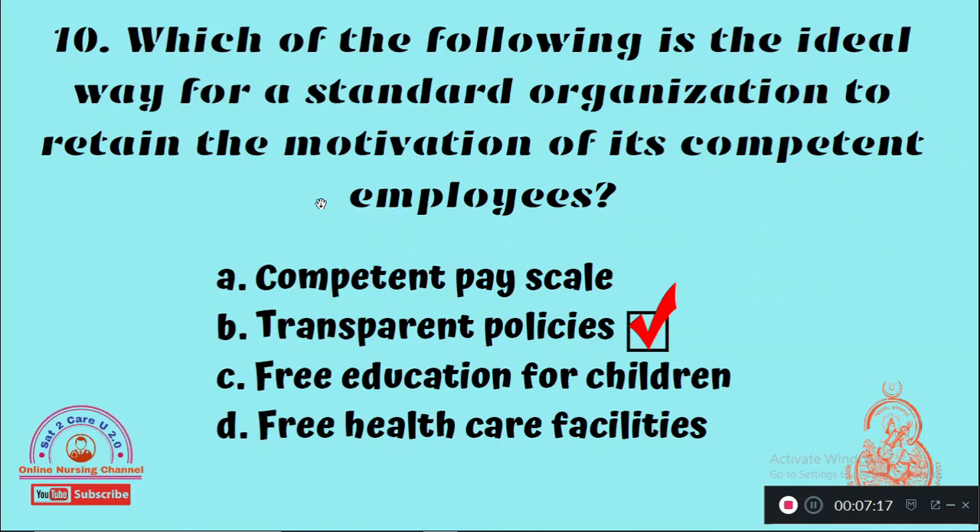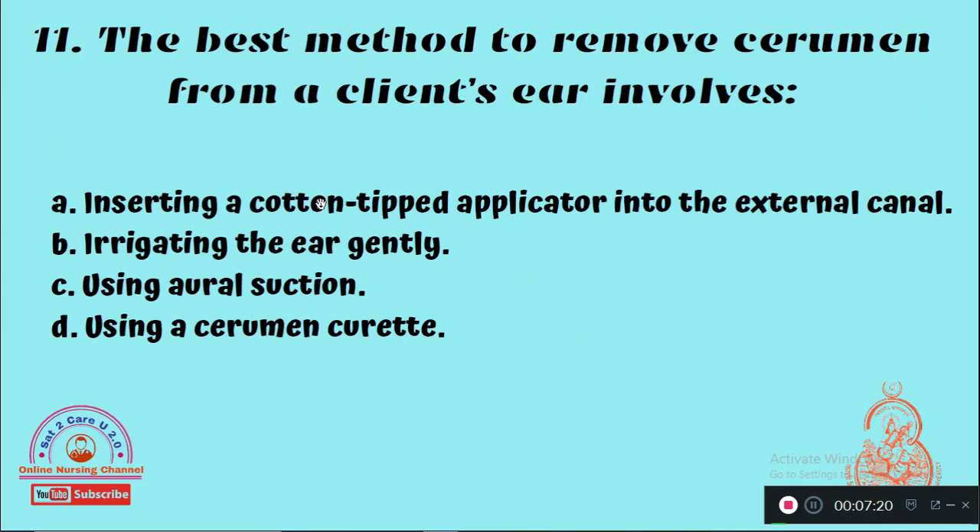Question 11: The best method to remove cerumen from a client's ear involves — Option A: Inserting a cotton tip applicator into the external canal, Option B: Irrigating the ear gently, Option C: Using oral suction, Option D: Using a cerumen curette. The right answer is Option B — irrigating the ear gently is the first important method to remove cerumen impaction.